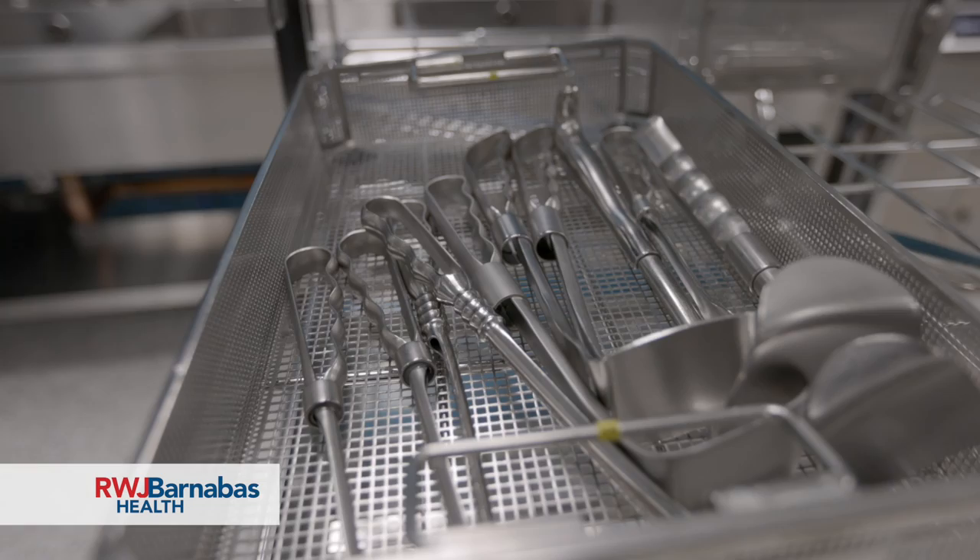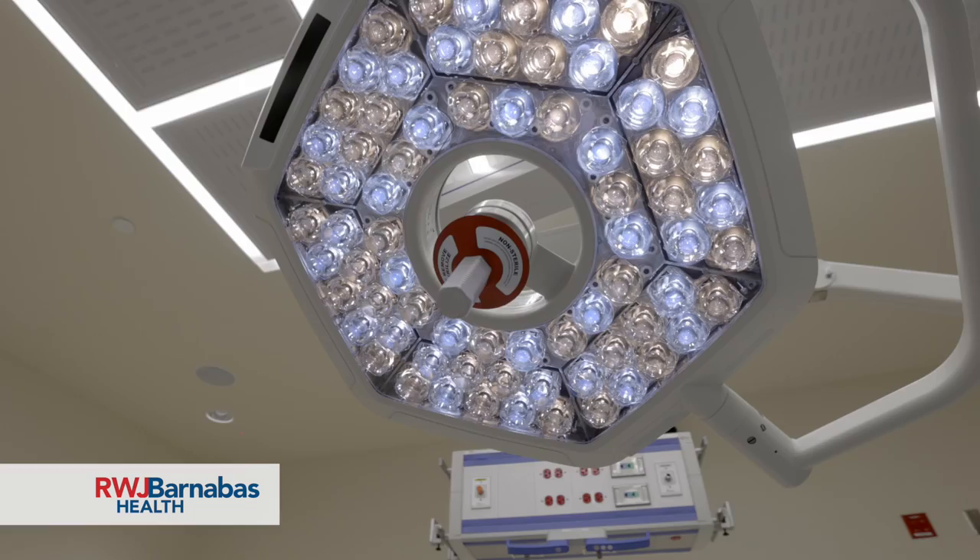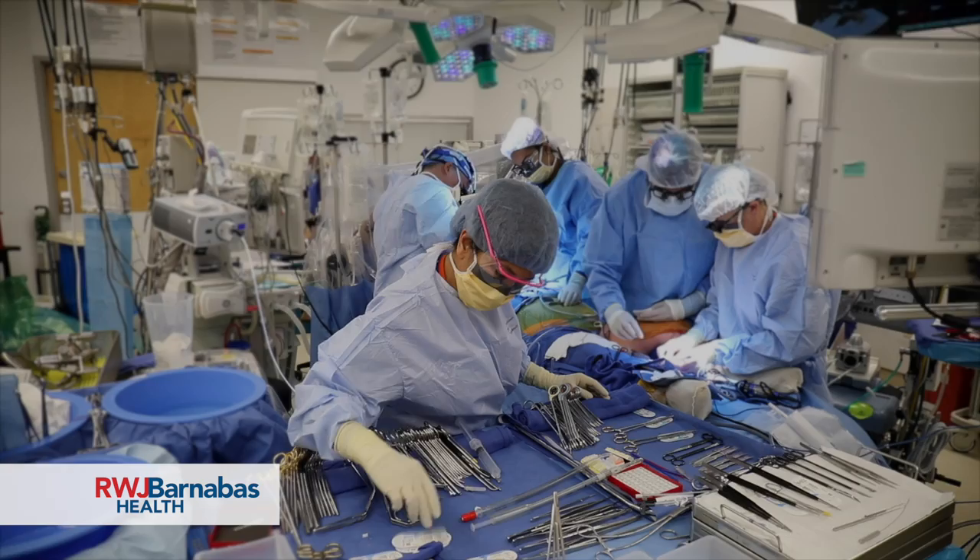It sounds simple, but it actually is quite complicated, because any breakdowns in the cleaning processes, or in the sterilization or post-sterilization, and getting these instruments back to the operating room, can really present a safety hazard and infection risk to patients.